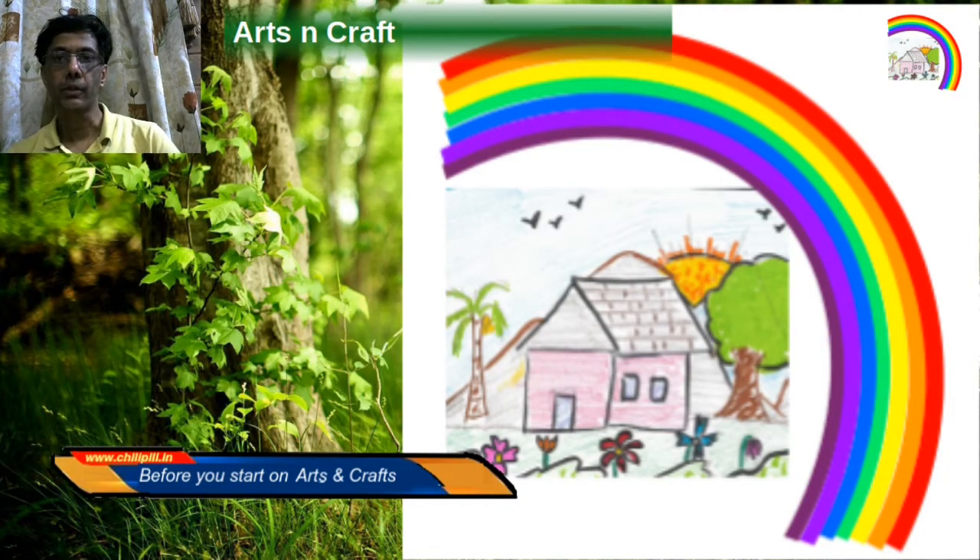Art and craft should be a core part of any curriculum. Even the new education policy lays great emphasis on arts and craft. Why it is, is not so difficult to understand.